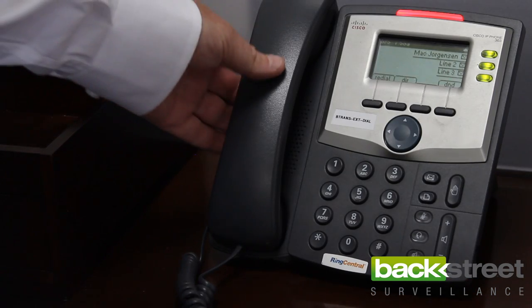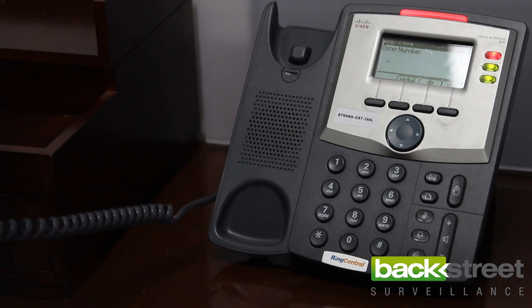If you have a question or just need help, we're just a toll-free phone call away. The final result is an effective, high-performance security solution at the right price.